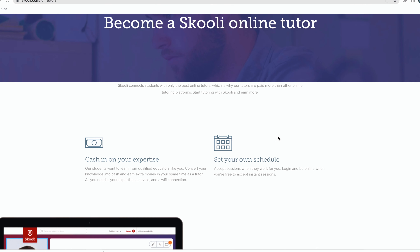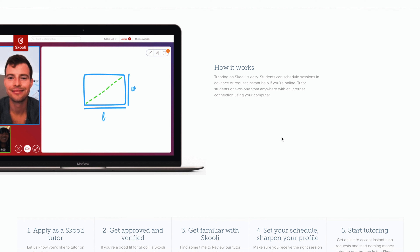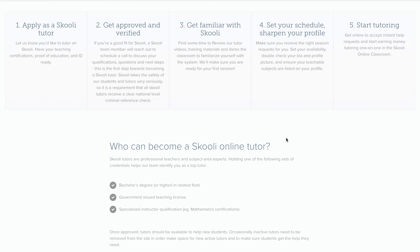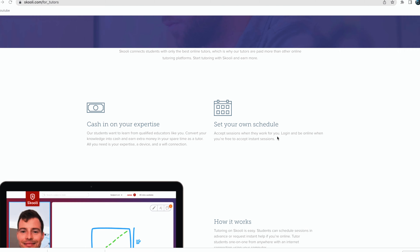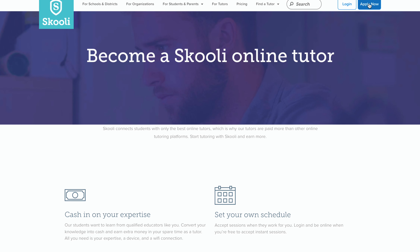Schooly provides tutoring in various subjects such as math, English, and science. Tutors can set their own hourly rates and work on their own schedule. Schooly uses a video platform with a virtual whiteboard that makes it easy for tutors and students to interact. The platform requires government-issued teaching licenses and specialty certifications to apply, so it may not be suitable for beginners. Schooly also covers less common subjects such as languages, accounting, and finance, making it a good choice for those with expertise in these areas.